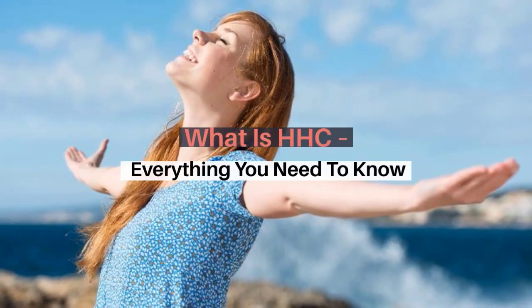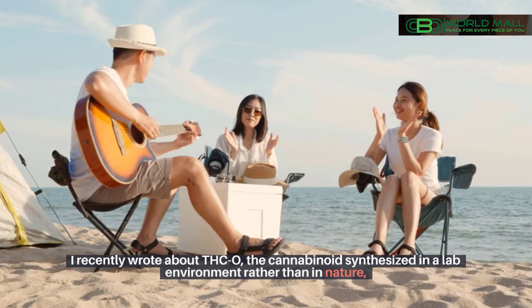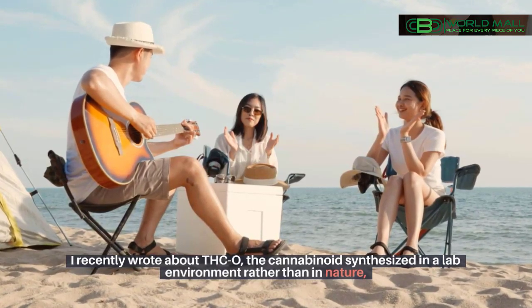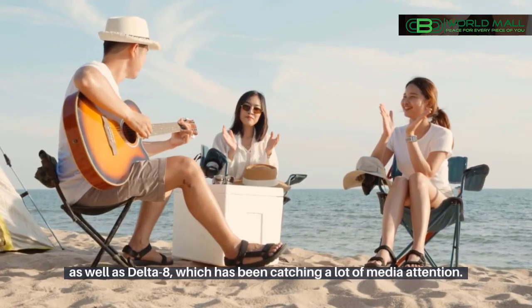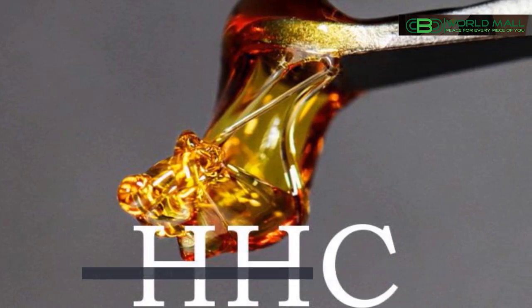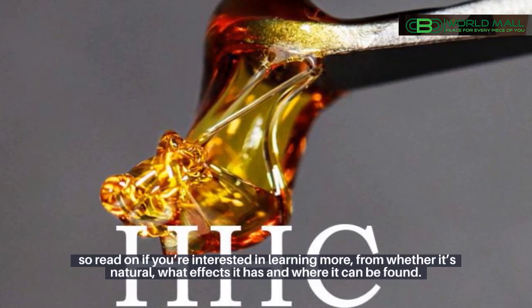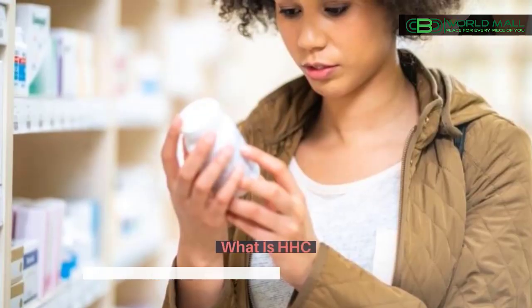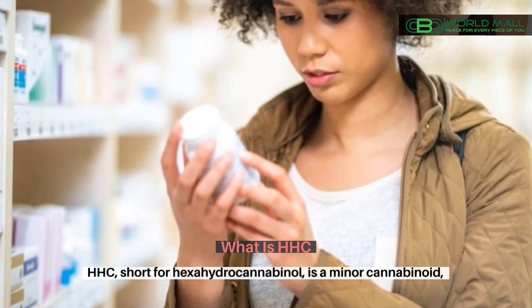What is HHC? Everything you need to know. I recently wrote about THCo, the cannabinoid synthesized in a lab environment rather than in nature, as well as Delta 8, which has been catching a lot of media attention. The new cannabinoid to catch people's attention is HHC, so read on if you're interested in learning more — whether it's natural, what effects it has, and where it can be found.